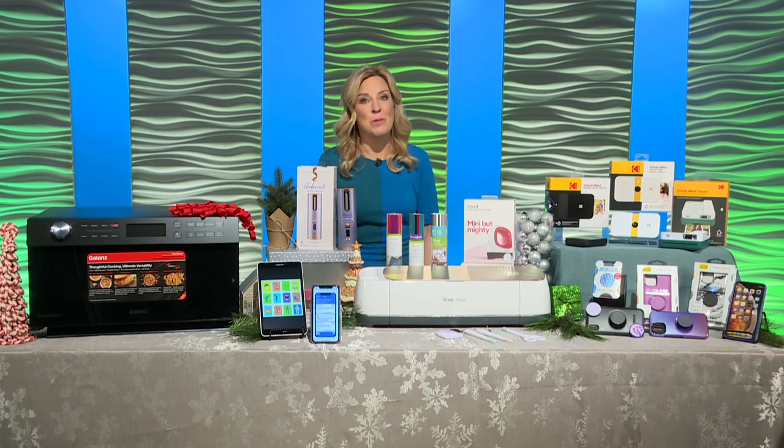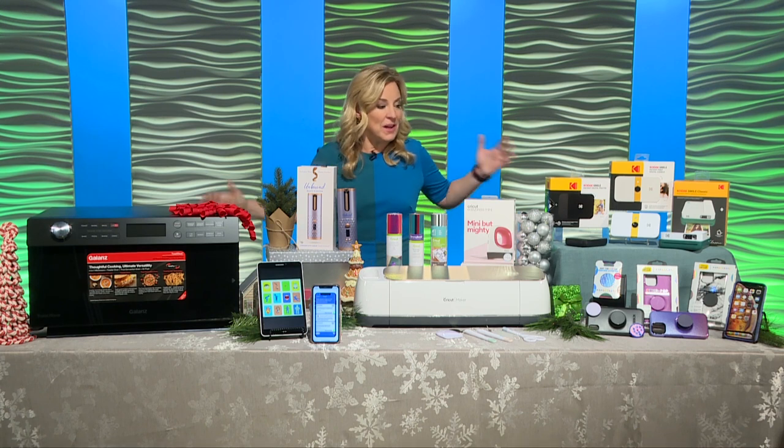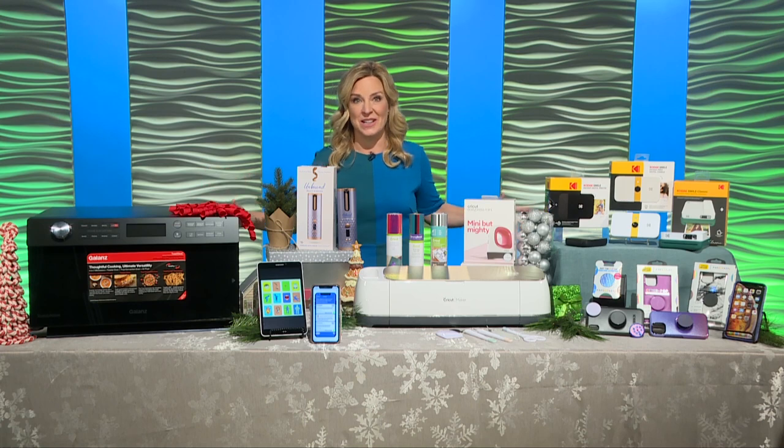The clock is ticking. If you still have more people on your list than presents wrapped under the tree, don't worry — I have got you covered with a bunch of great gadgets in every price range, starting with the OtterPop Symmetry Series.